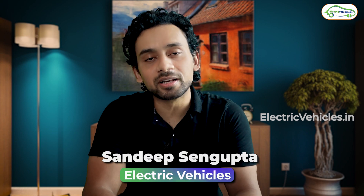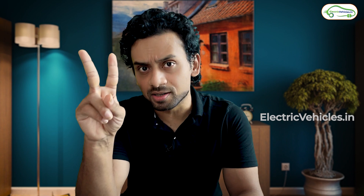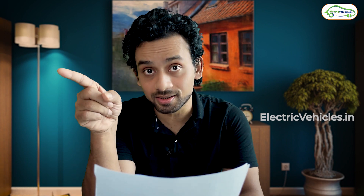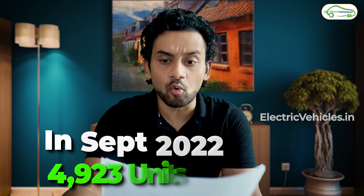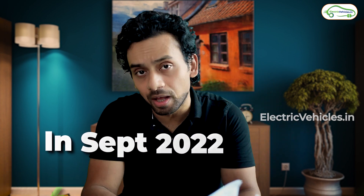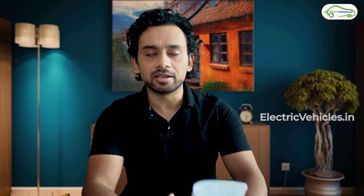Hello everyone, my name is Sandeep Sengupta and you're watching Electric Vehicles. Before we start the video, let me give you two figures. The sales figures of TVS iQube in the month of August 2022 was 4,418 units. In the month of September it rose to 4,923 units. These are pretty impressive numbers for the iQube because when it was launched initially, TVS was struggling to sell it.